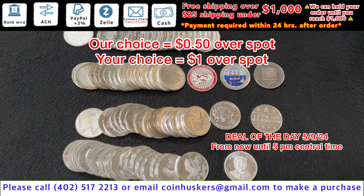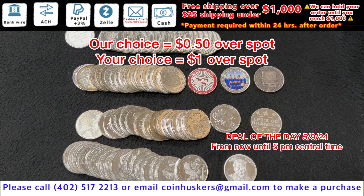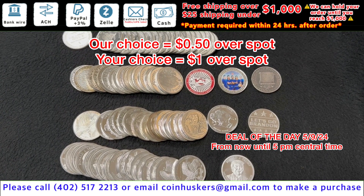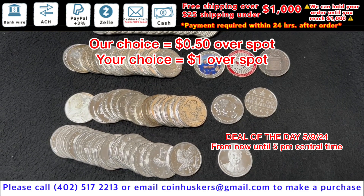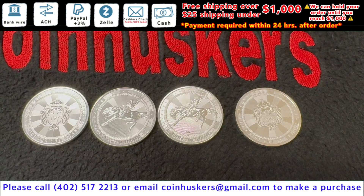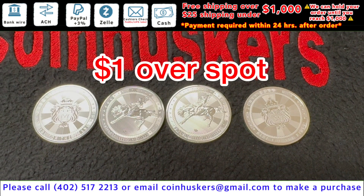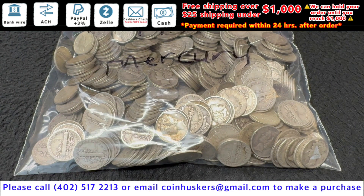One ounce silver generic rounds, good mix available, 1,000 plus, they'll be 50 cents over spot — our choice. If you want to pick, it will be a dollar over spot; you'll need some patience as this takes a little bit. Email only please if you want to pick something out. Scottsdale Cowboy silver round: just four left available, a dollar over spot.